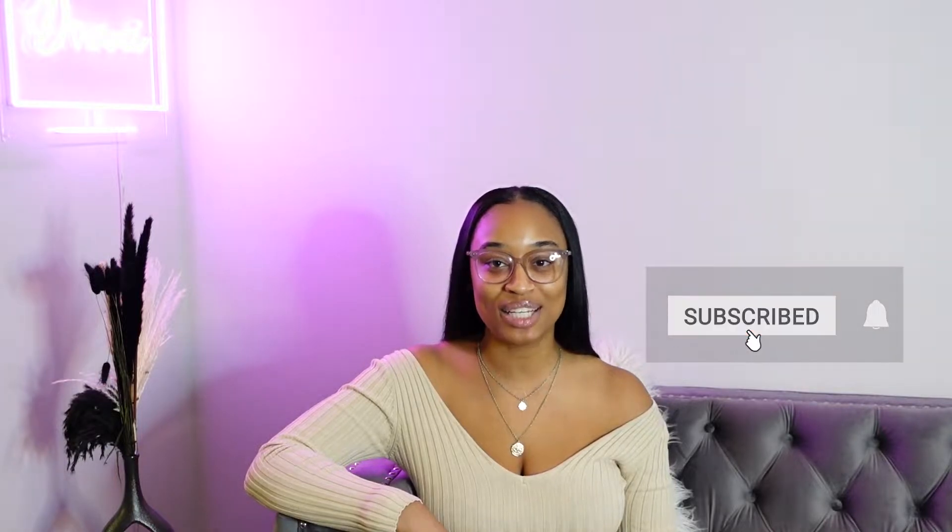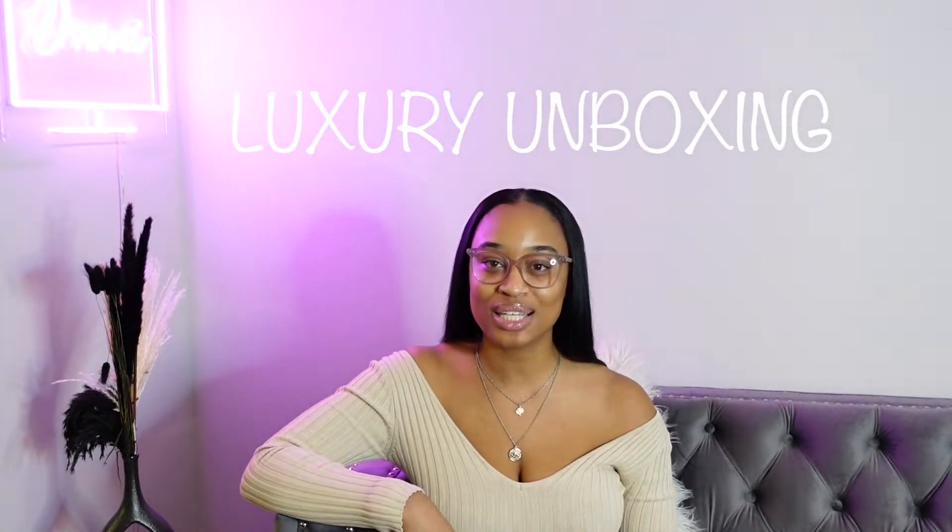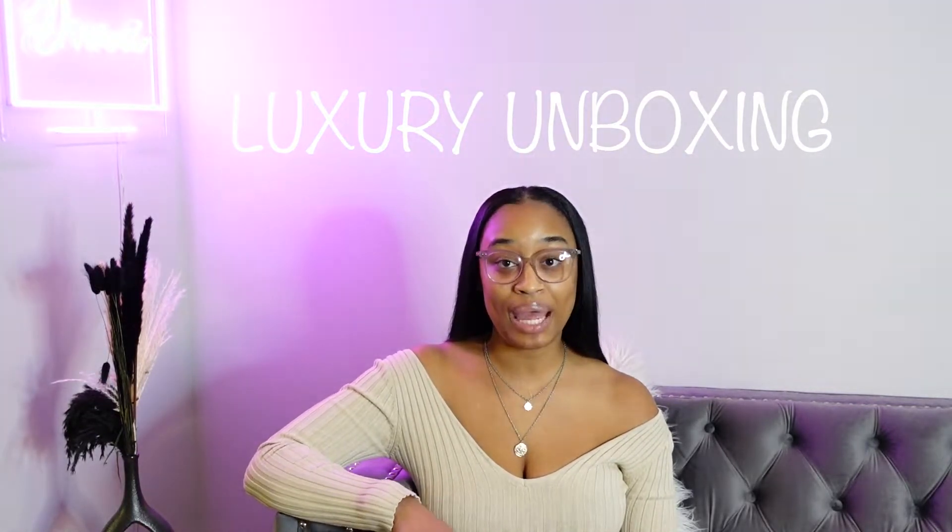Hey street team, welcome back to Danny TV where we bring what's going on in these streets to your TV. If you're new here, welcome — my name is Danielle, so make sure you guys like, comment, and subscribe. Today's video is going to be a luxury unboxing and I'm really excited. If you guys want to see this luxury unboxing, just keep on watching.